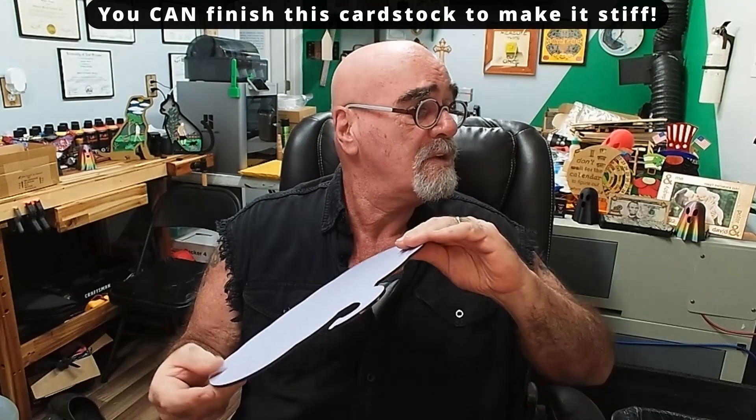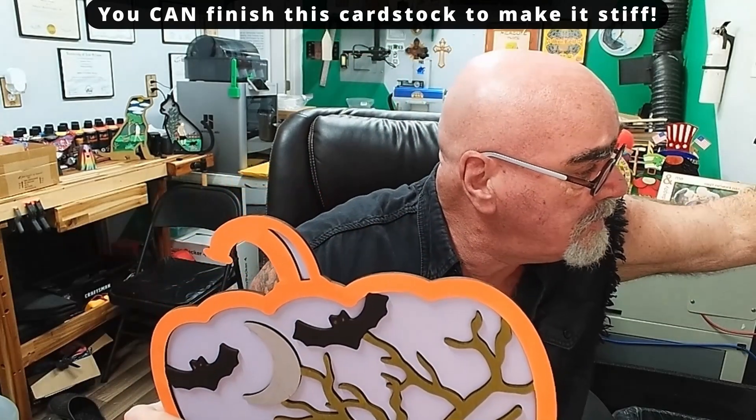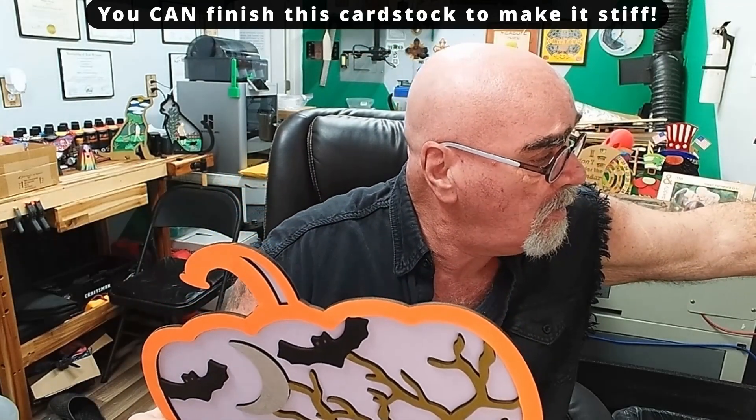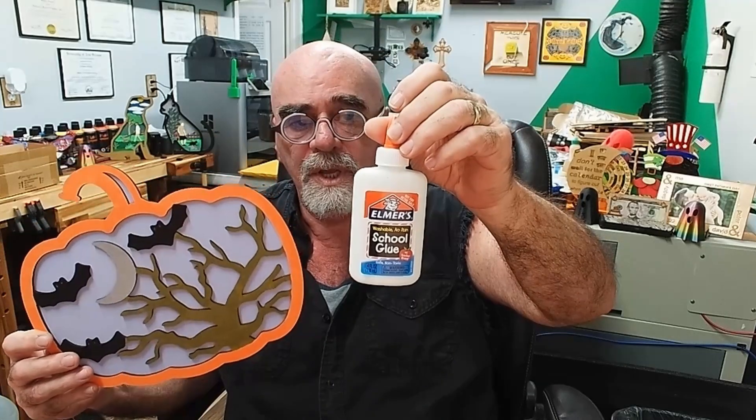I've used just a little Elmer's glue — I get it by the case. All I do is use regular school glue, Elmer's glue. This is the best stuff you can get for this because it dries clear in case you make a mistake, it dries super fast, and it has a really fine applicator tip.